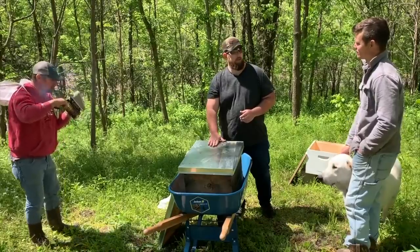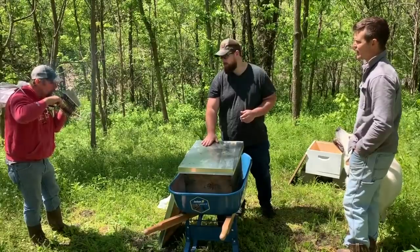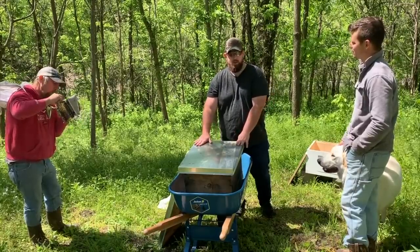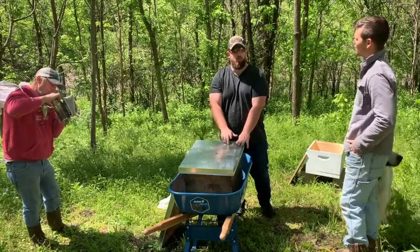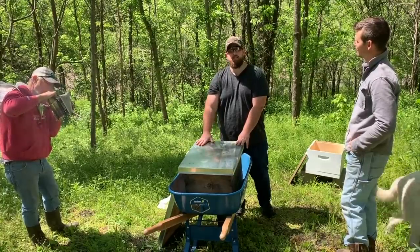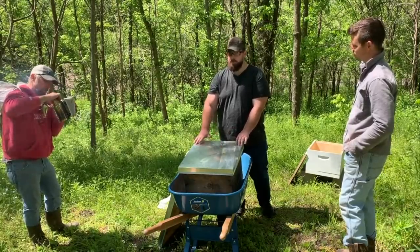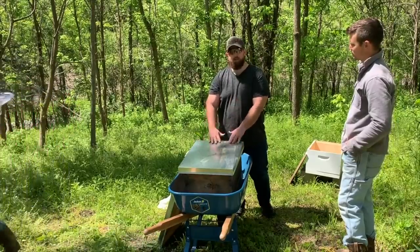The drone bees are the only male bee in the box. The worker bees and the queen bee are all female. So how does a new queen come to be? If they fill up this box and need more room, and you don't put another box on for them, they'll produce another queen cell. That queen will go off and get mated, come back, and the old queen will leave with half of the hive.